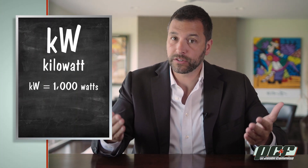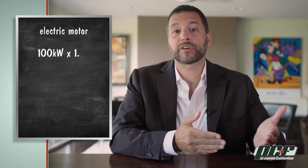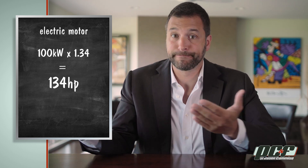There are two things you need to know when talking about an electric car. First is what's its power rating, and second is how big is its battery. When we talk about power in gas-powered cars, we use horsepower — because we're stuck in the 1800s and because horses are so cute. But nerds use a unit called kilowatts. A kilowatt is 1000 watts or 1.34 horsepower. Therefore, an electric motor rated at 100 kilowatts makes 134 horsepower. Super simple.